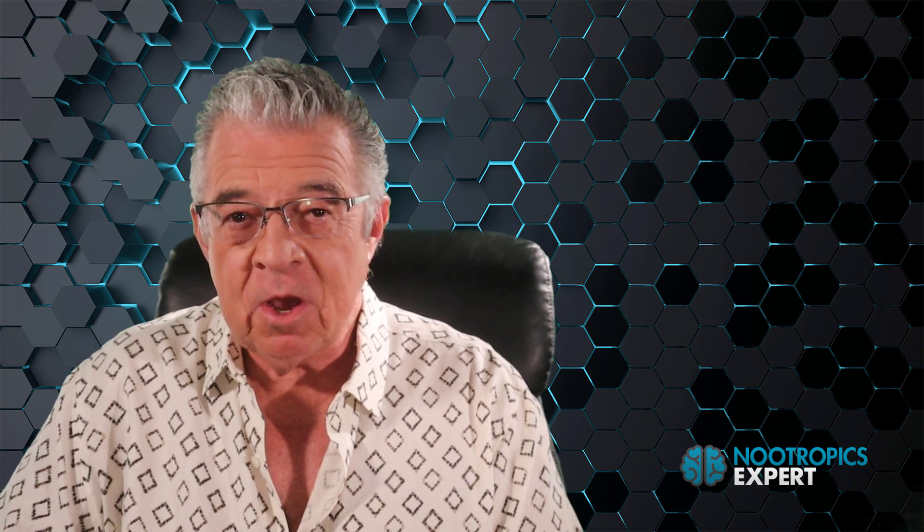I'm David Thoman, author of Nootropics Expert and this YouTube channel. In this video, you'll discover the nootropic benefits of coluracetam.